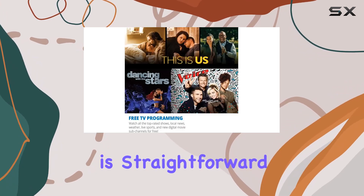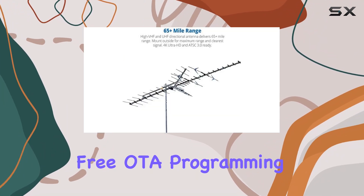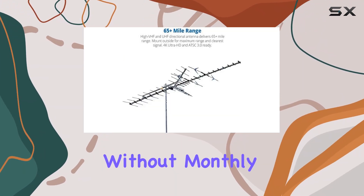Installation is straightforward. Mount it outside for maximum signal strength, and enjoy a wide array of free OTA programming without monthly subscriptions.